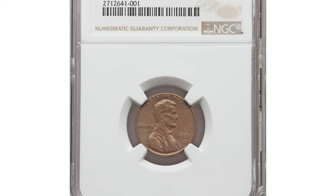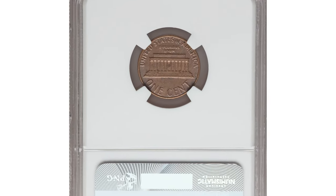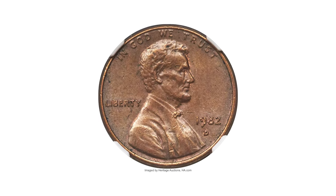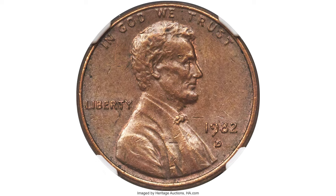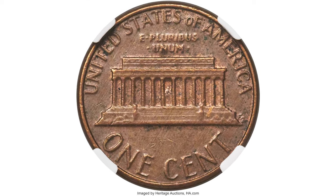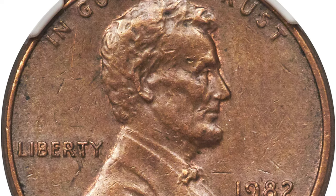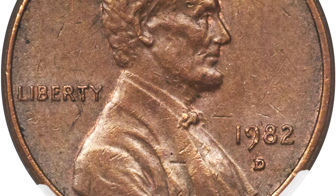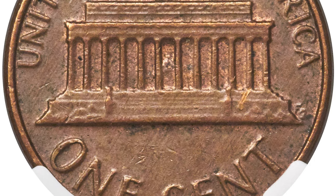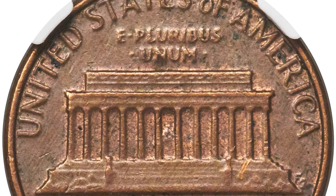Moving on to this 1982 Lincoln Cent with small date, graded AU58 by NGC. In 1982, the Mint made the transition from bronze planchets to copper-plated zinc. There are seven variants of cents from that year involving composition and date sizes. The Denver Mint small date is not one of those variants; however, it was suspected that such a piece might exist. This piece was discovered on November 23, 2016. The so-called small date variant was created to facilitate the striking of new copper-plated zinc planchets.